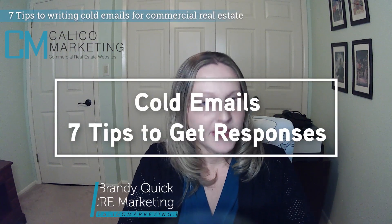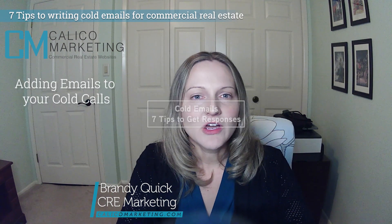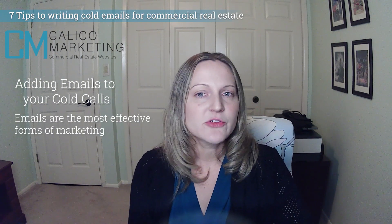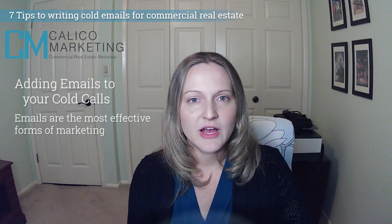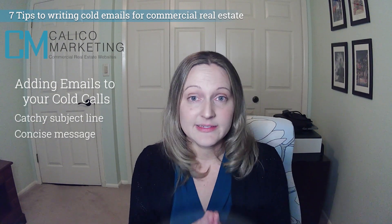When your cold game is showing minimal results, try adding emails into the equation. Cold calling prospects after a brief email introduction may yield better results than unexpected and unfamiliar cold calls. Emails are the most effective forms of marketing. When directing emails to those who are not familiar with you or your services, craft a catchy but informative subject line and a very concise message.